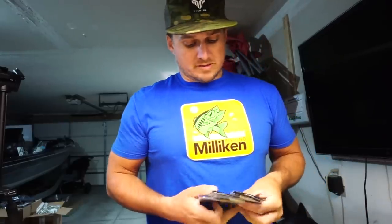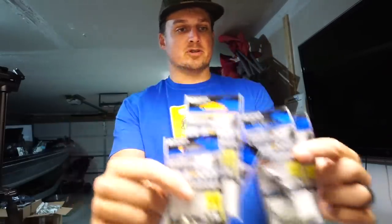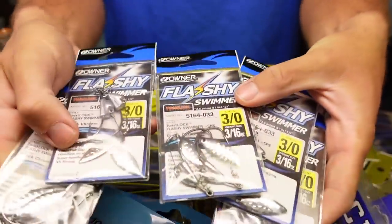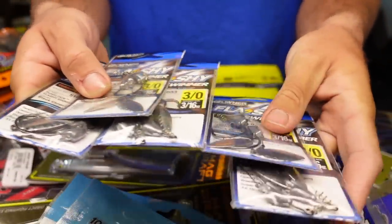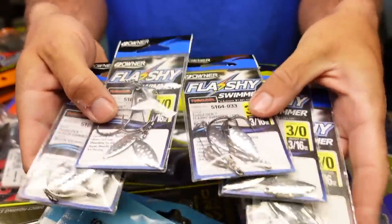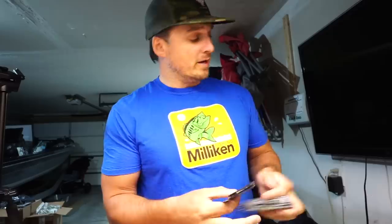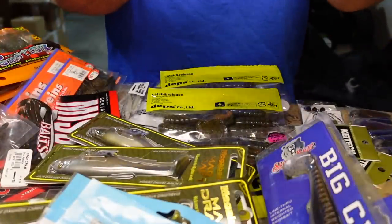On to some boring old terminal tackle — these Owner Flashy Swimmers. I picked up a bunch in the 3-out size because I just didn't have those. They come with a 3/16 oz weight and a little blade on the bottom. Those will fit the Kytec 3.3s and 3.8s really nicely. I'm thinking fishing them by themselves around grass and timber, but they also work really well on a weedless Alabama rig — something I want to expand on more this year. Also got some more wacky hooks — this is my favorite, the Decoy Worm 220 in the 1-out size.